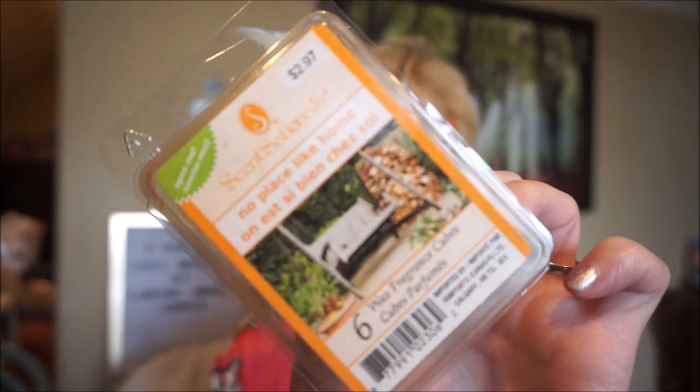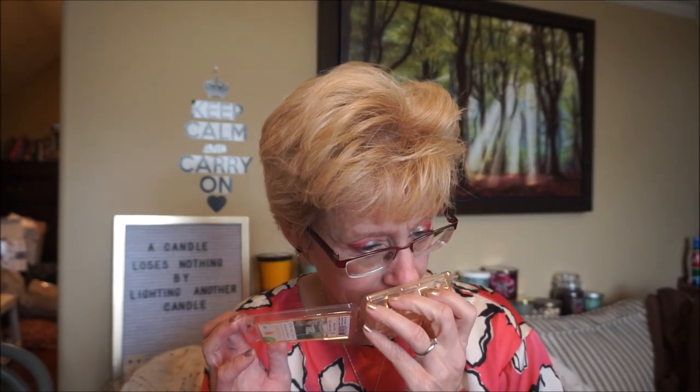I dug up a couple of Sensationals when I was cleaning up my stash. These suckers are old — I really don't know how many years — but they were still throwing just fine. This is No Place Like Home, which is a cinnamon scent. It's definitely just cinnamon more than anything — a little bit earthy, a little bit red hot. But it's still throwing.